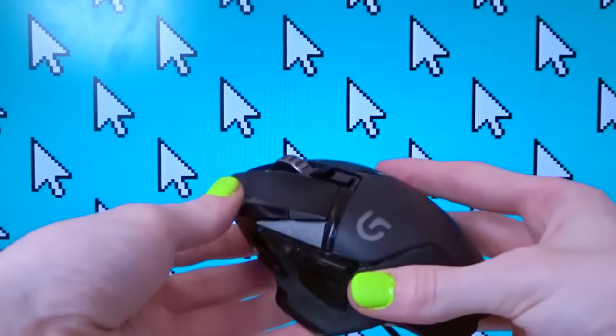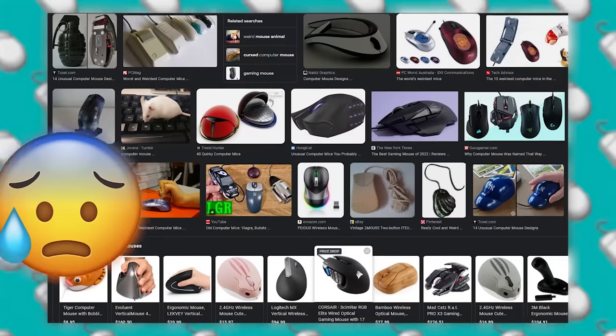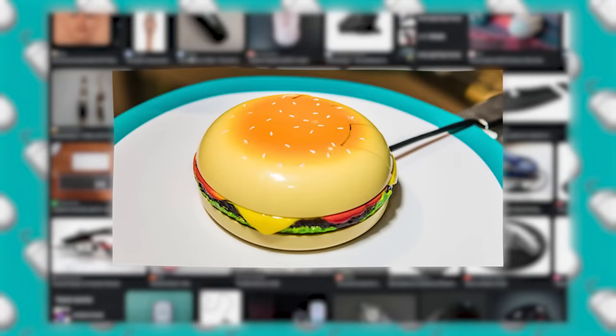Hey guys, my name is Polygon Donut, and my current gaming mouse is getting kinda old, so it's about time I buy a new one. But there's so many different mouses out there, it's overwhelming the amount of choices you have. But then I started to notice a few oddities.